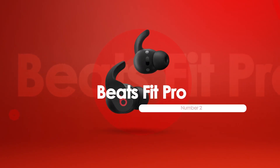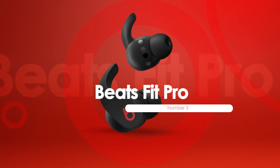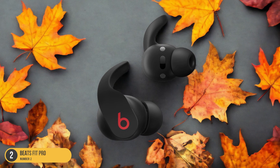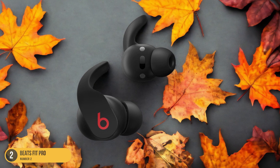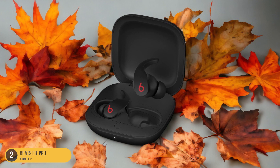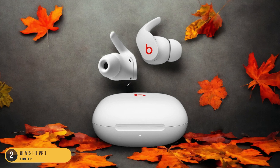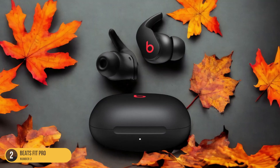At number 2, we have the Beats Fit Pro, Best Beats In-Ears. For fitness enthusiasts exploring top-notch headphone options, the Beats Fit Pro stands out as the best choice among Beats in-ear models. These sporty in-ear buds offer a secure fit with active noise cancellation, ideal for intense workout sessions. The dynamic soundstage immerses you in your music, keeping you motivated throughout your fitness routine. The strong ANC feature blocks out external distractions, allowing you to focus on your workout without interference.